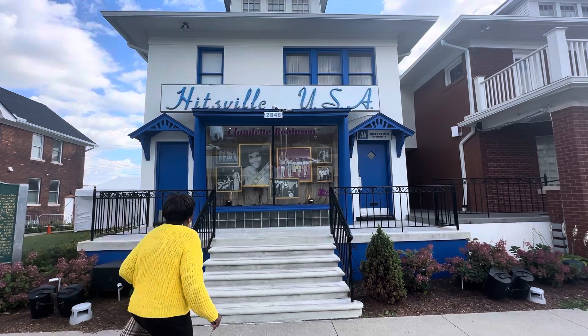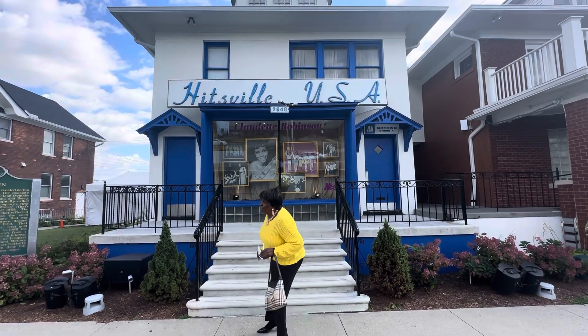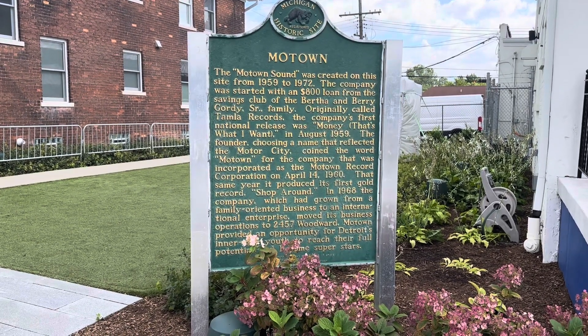Welcome back to my channel. I took a quick trip to Detroit and I did not get to see the inside of the Motel Museum, but this was the outside of it.